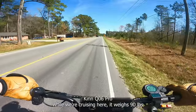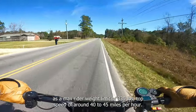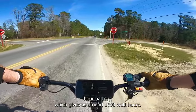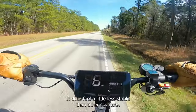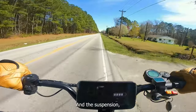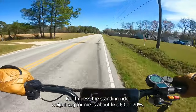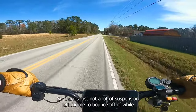Let me tell you about the Kugoo Kirin Q06 Pro while we're cruising. It weighs 90 pounds, has a max rider weight limit of 330 pounds, top speed of around 40 to 45 miles per hour. It's got dual 2600 watt motors and a 60 volt 27 amp hour battery, which gives us around 1600 watt hours. It's got 11 inch pneumatic tubeless tires, and this scooter right now is equipped with the knobbies. It does feel a little less stable than other scooters — the front end isn't quite sure of itself at high speed.